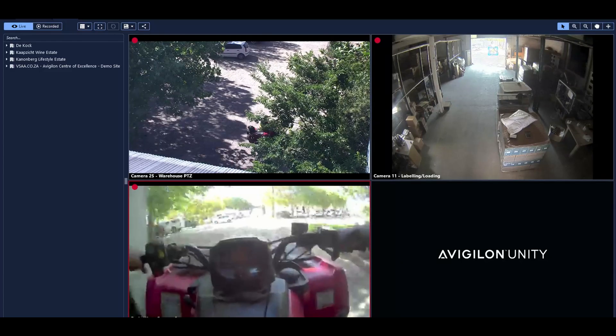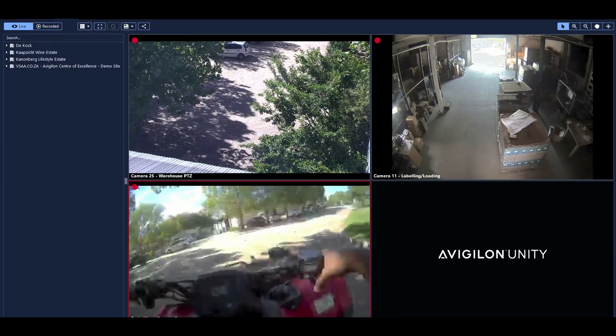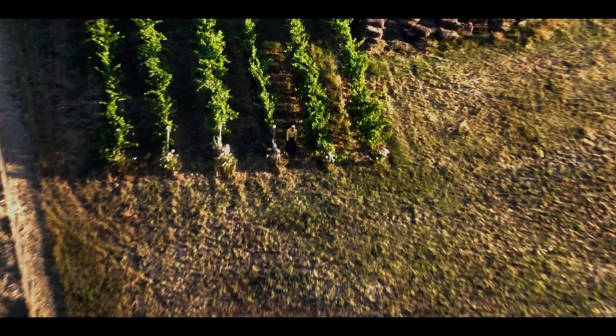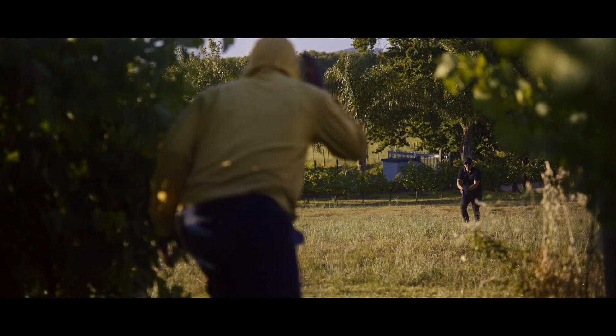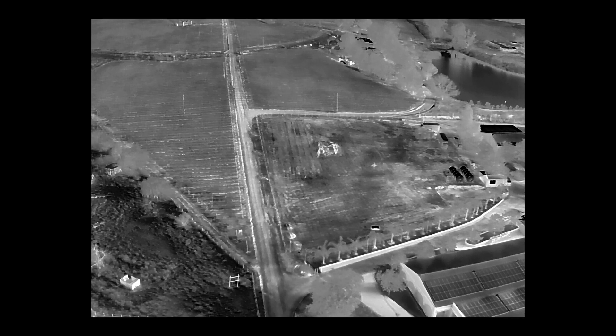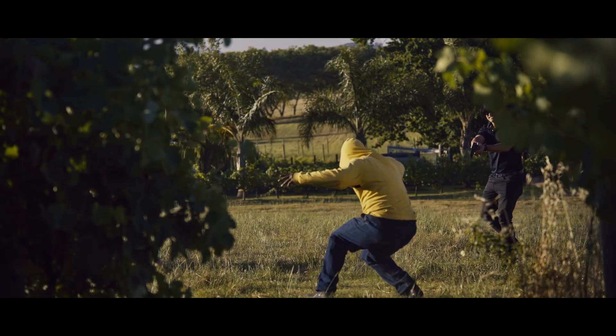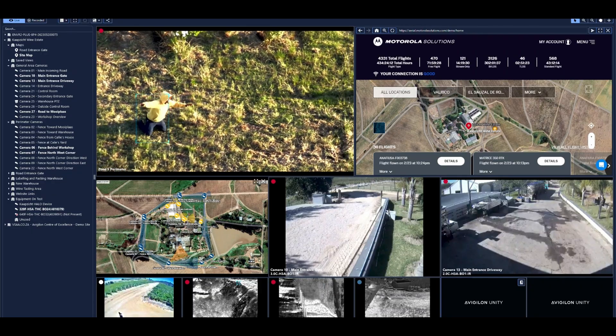The operator has full visibility in the control room. All footage in one view.